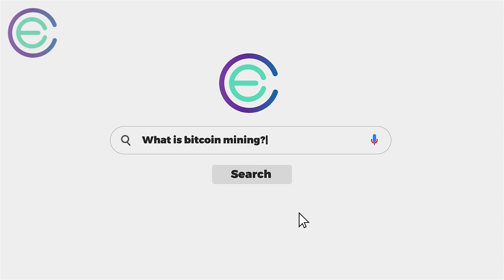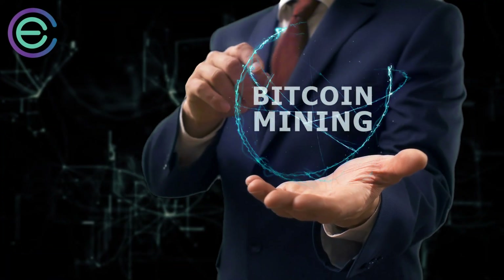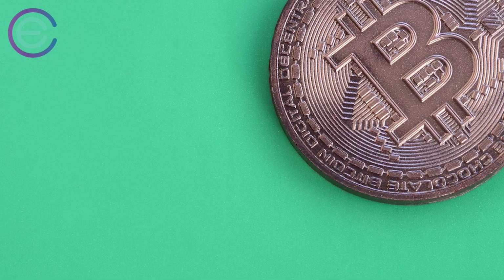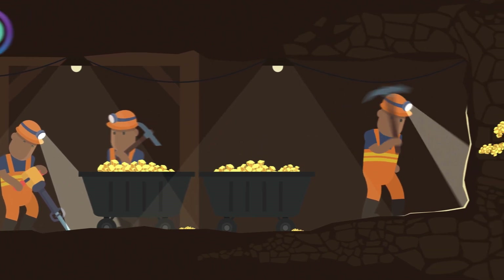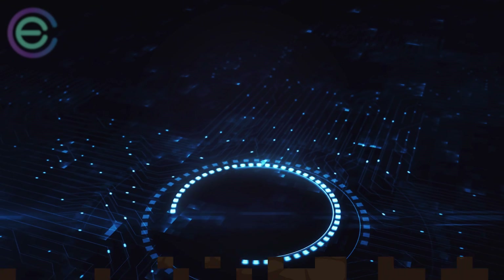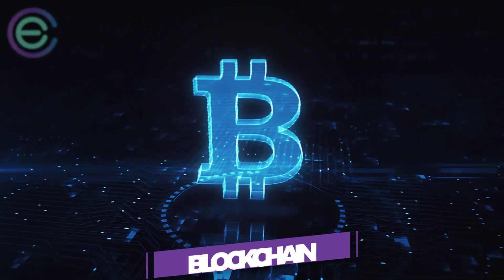Bitcoin mining — what is it? If you are a little puzzled by the term bitcoin mining, here's where you will understand it. Bitcoin mining is a process that creates bitcoin and launches them into circulation. It does not include digging into deep caves to source bitcoins; rather it has something to do with a blockchain.